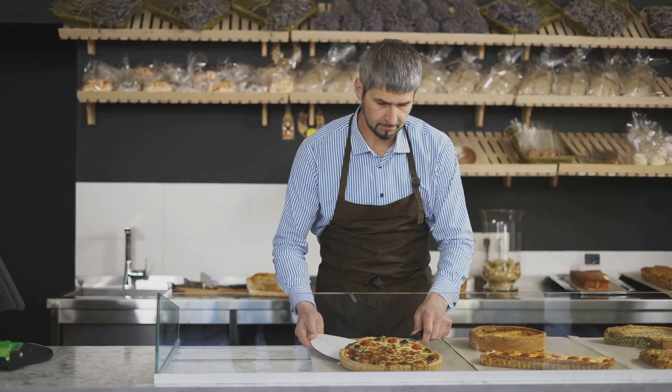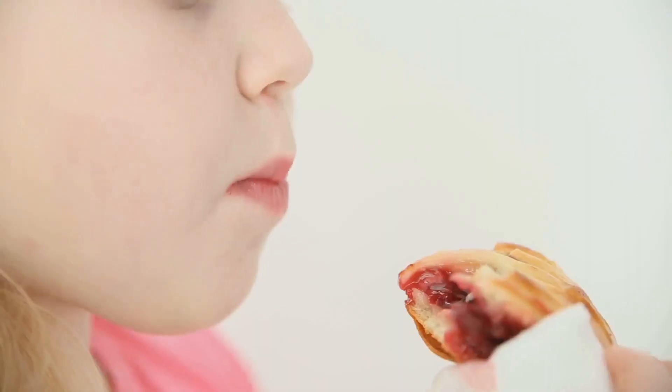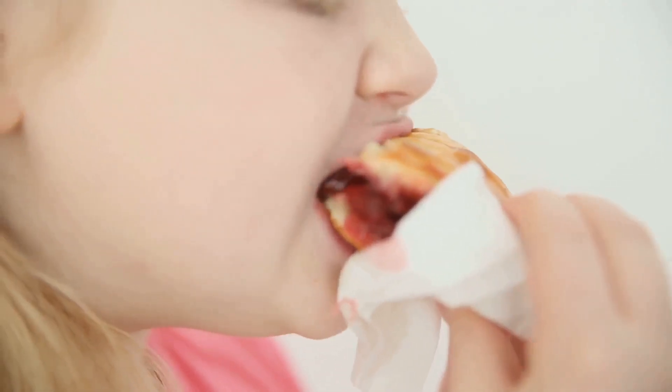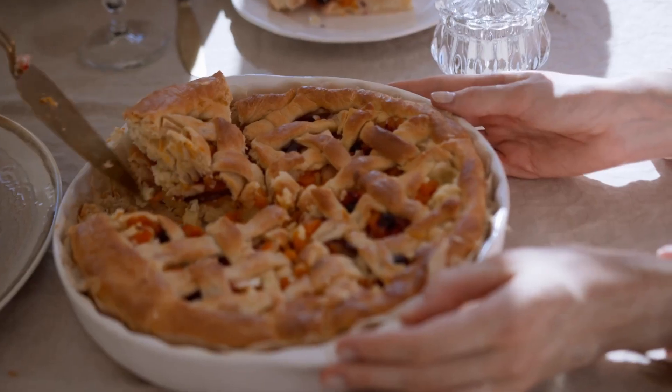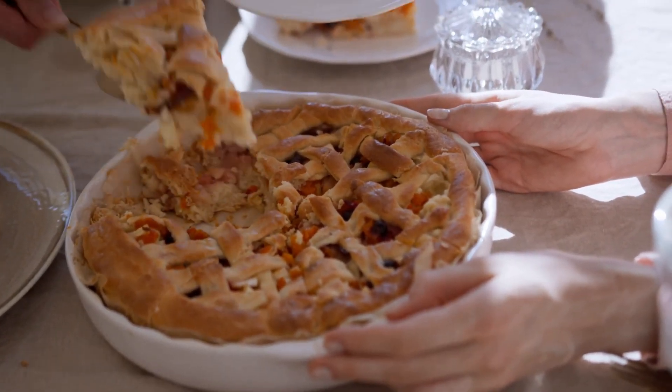But even if you're not a baking enthusiast, you can still enjoy the fruits of someone else's labor — head down to your local bakery and pick up a slice of your favorite pie. Trust me, there's nothing quite like biting into a warm, gooey slice of pie on Pi Day. So go ahead, indulge your sweet tooth and celebrate this special day in the tastiest way possible.